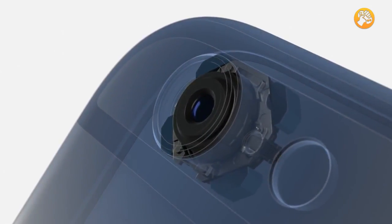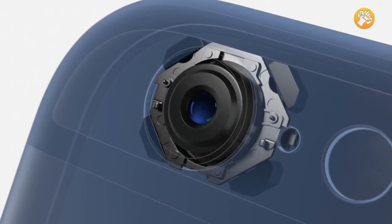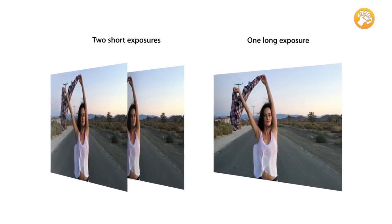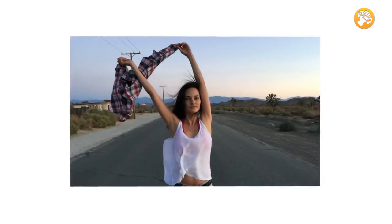iPhone 6 Plus features optical image stabilization. This uses a gyroscope to compensate for the movement of your hand, and software that intelligently fuses short and long exposures to create sharper images.